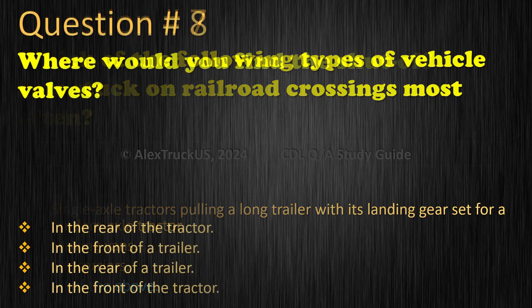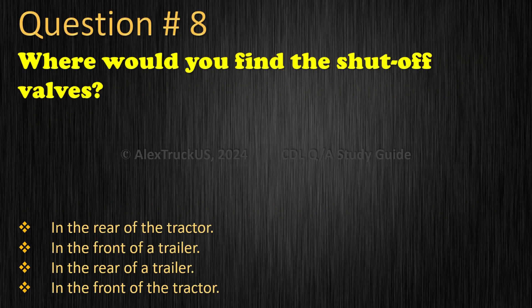Question 8: Where would you find the shut-off valves? In the rear of the tractor. In the front of a trailer. In the rear of a trailer. In the front of the tractor. The correct answer is: In the rear of a trailer.